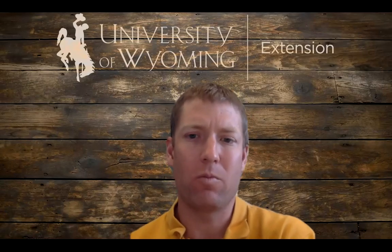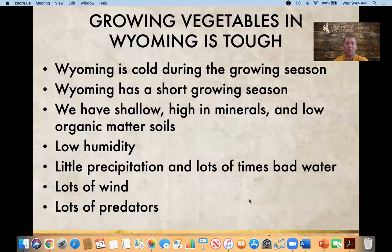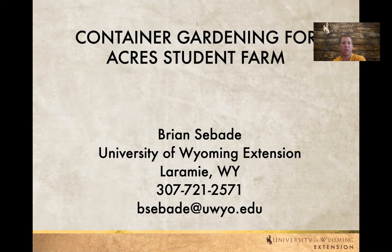Hello and welcome to today's webinar. My name is Brian Sebedee and I work for the University of Wyoming Extension. Today we'll be talking about container gardening. Container gardening is something that's always used throughout Wyoming every year. We can put it into many different places and it's something that we should never rule out for recommending for other folks to use.